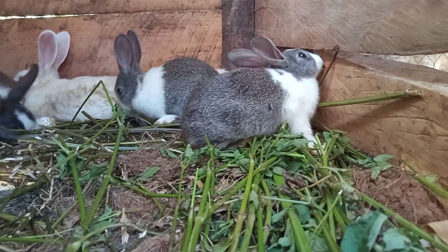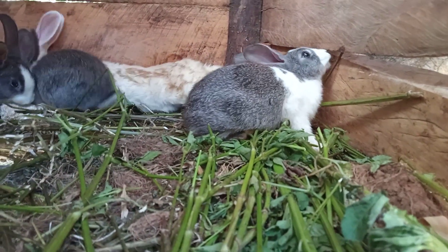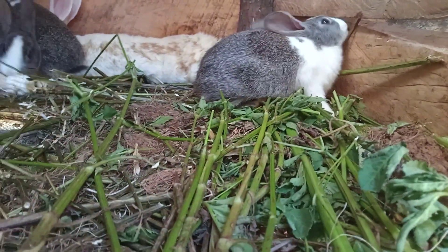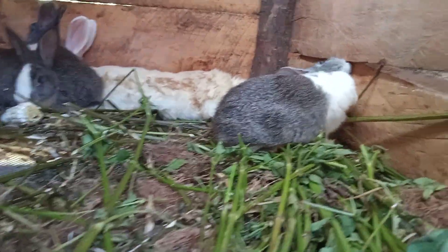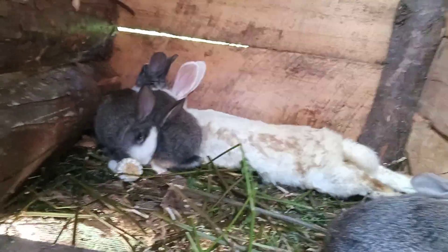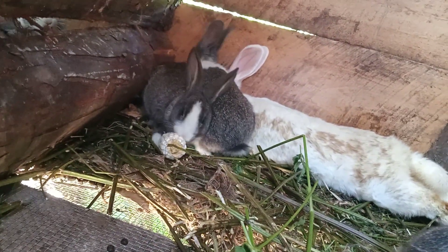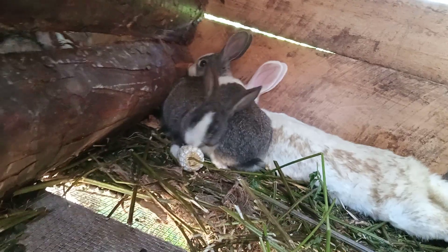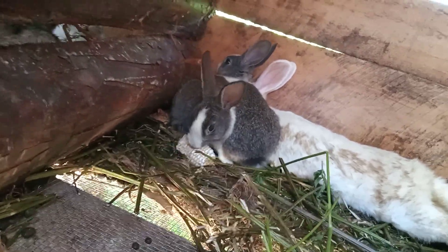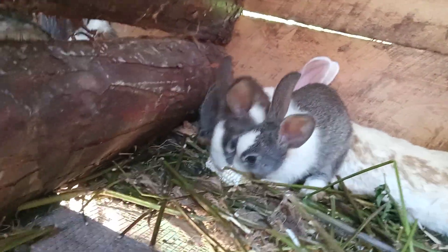So, feeding a bit with both roughage and succulent feed is very important. See the kitten is enjoying it. It is very important for their energy. It is not a given food — they are enjoying it.